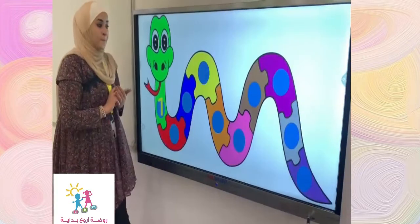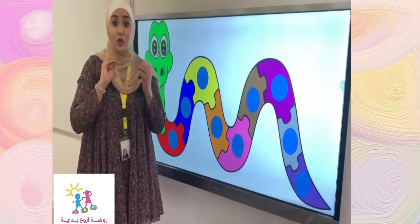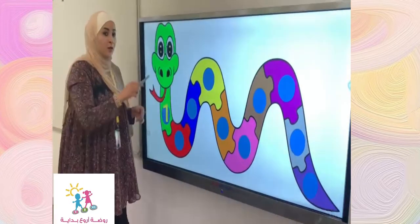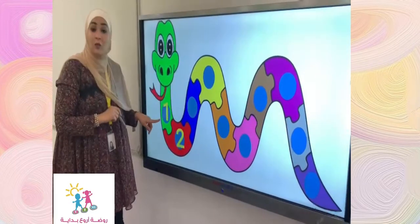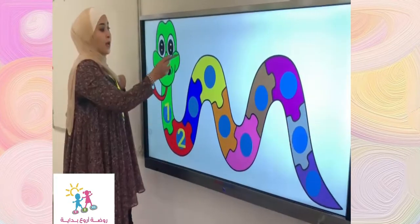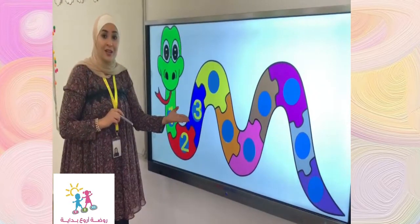Now, we are going to play a very simple game. You have to guess what number comes after number one. What do you think? After number one, we have number two. Great job. Now, after number two, we have number three.